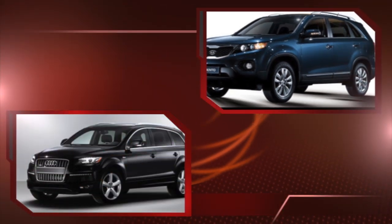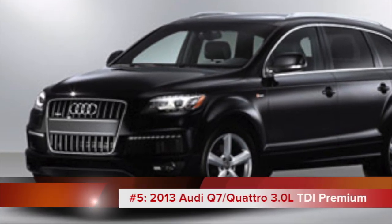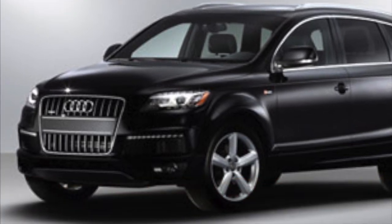If you're looking for a luxury seven-passenger SUV that's good on gas, the Audi Q7 may be your answer. It offers 22 miles per gallon at a base MSRP of $46,800.